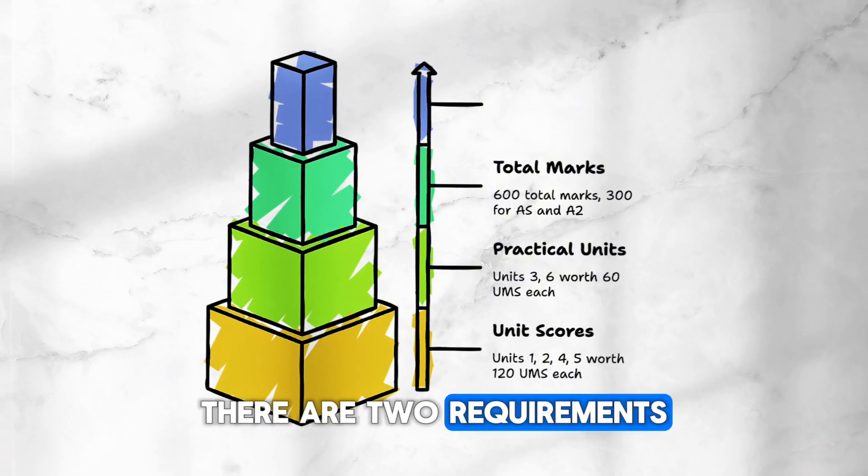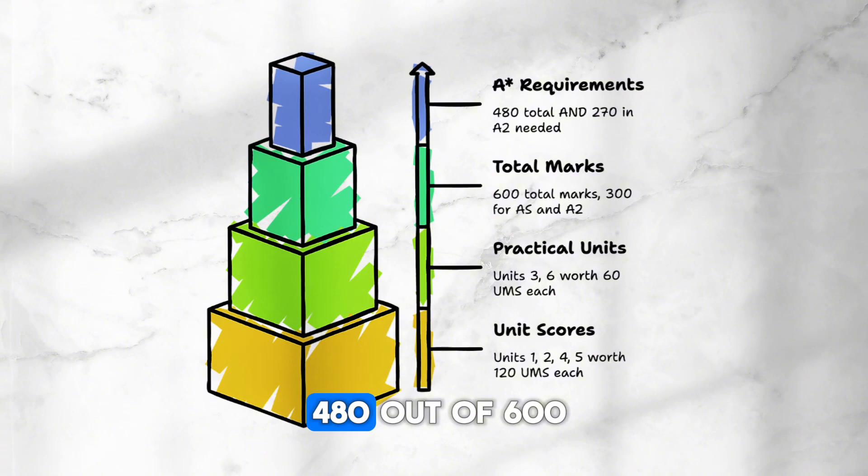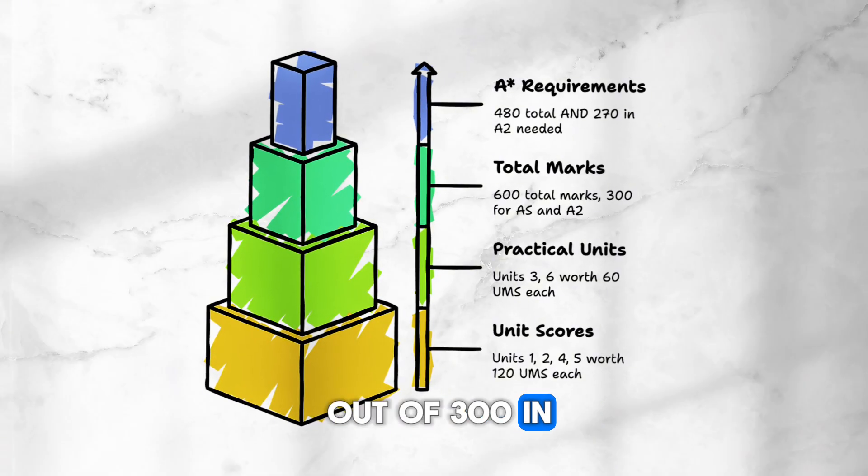There are two requirements to achieve an A-star. You need first to score a total of 480 out of 600, and you need to score at least 270 out of 300 in A2.